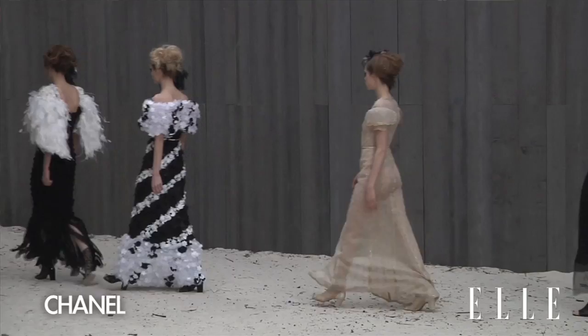Hi, this is Fabiola Barracassa with Elle.com, and I have the great privilege right now of being at the Chanel Atelier Rue Cambon in Paris. This is the collection that went down the runway yesterday right behind me, and it's amazing that we have the opportunity to look at it up close.